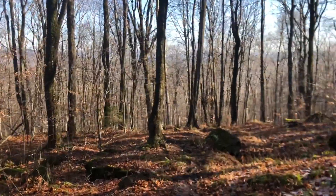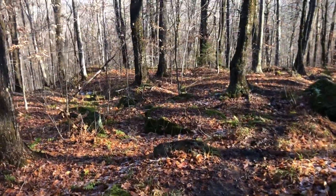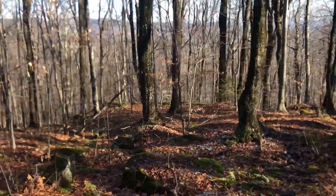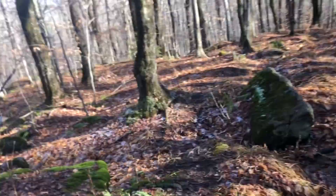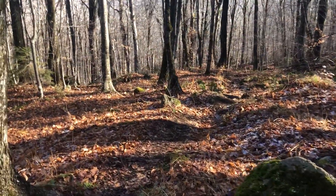I know every single video I've done so far has been 'I love this trail, I love this.' So this is a refreshing change — I can tell you that I, in fact, do not love every trail. I do not love this one. I don't like it at all.